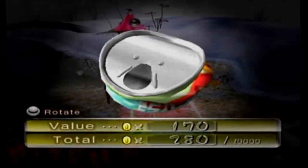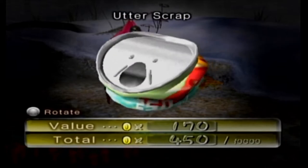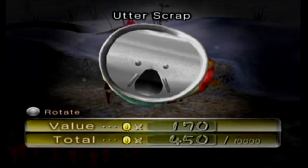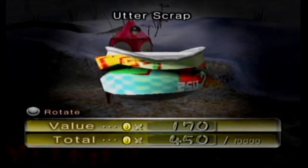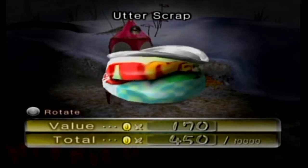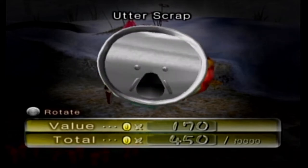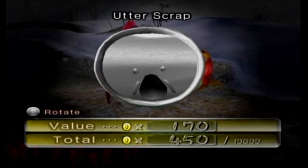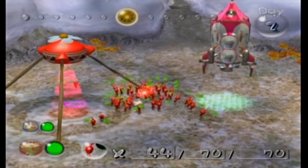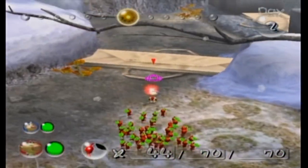Second treasure of the run — 170 pokos, that's a lot. The utter scrap — I love how it looks like a face with a mustache. It's a crushed tin can, probably a fruit drink of some kind. 170 pokos — keep in mind that early game treasures are worth a lot. As we progress through the game the treasures will generally be worth less and less. We have 450 pokos out of 10,000 — we're already approaching a tenth of the way to the end. Once we repay our debt we beat the game.